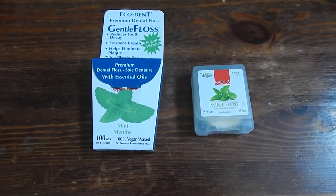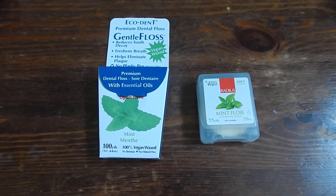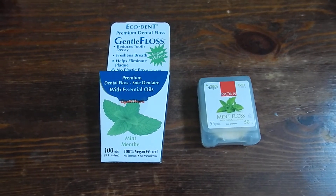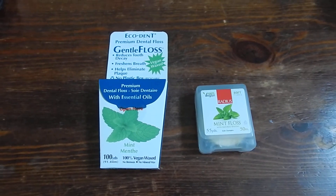In terms of price, I got these a while back. I do remember the one on the left is probably closer to like $10 if you get it on wow.ca. They are pretty pricey, so if you don't really need it, just use regular dental floss.